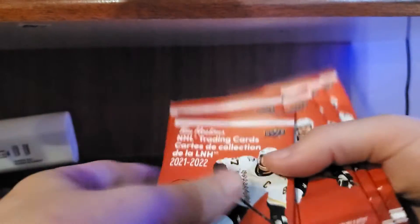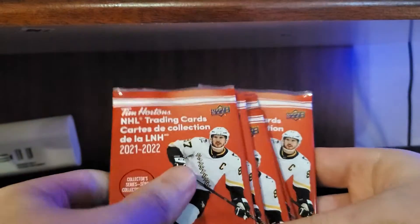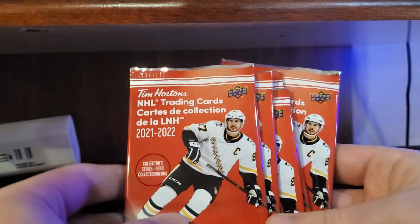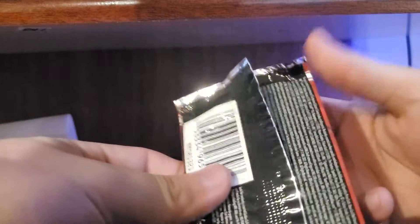Hello guys, Phyllis Real here, back with another video. Today I got five more packs of 2021-22 Upper Deck Tim Hortons packs. I thought I'd grab some more as I enjoy the set — pretty cheap, a dollar with a beverage, two dollars without. You can get some cool cards. If you've watched the previous video, you can see that I got that Nathan McKinnon hockey heroes card.